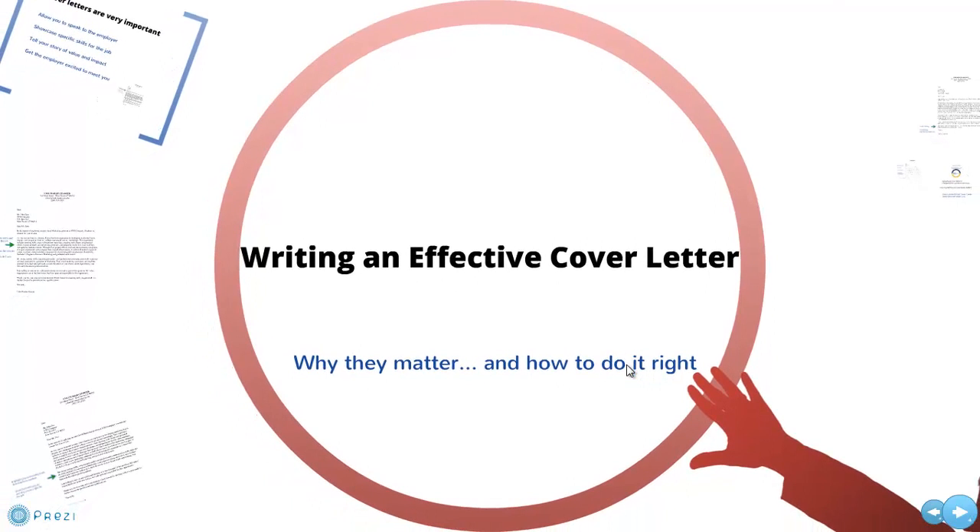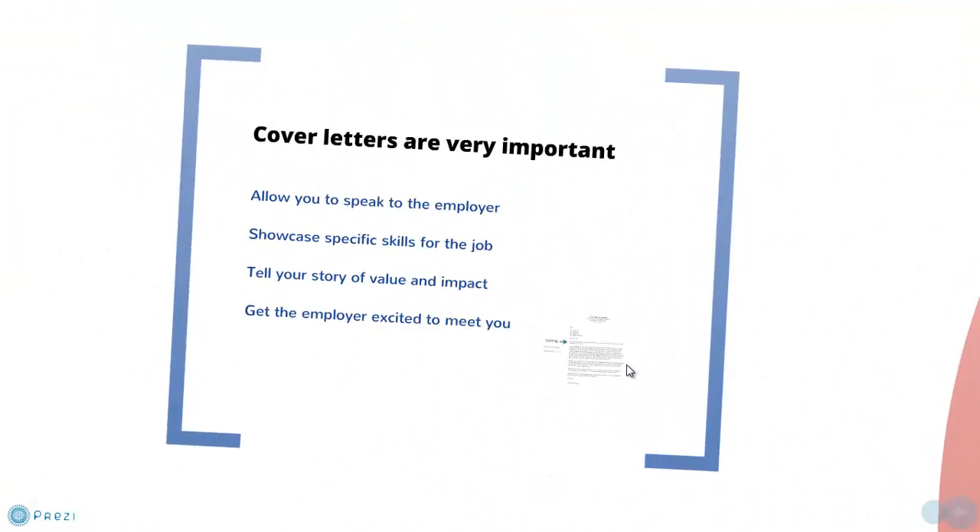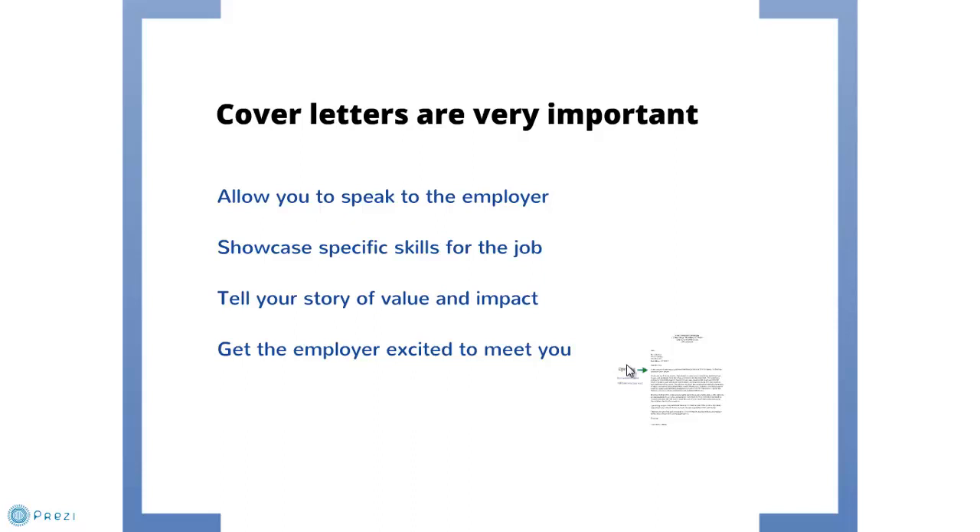Hello, this is Matt with the UNH Career Development Center presenting a quick tutorial on writing an effective cover letter. The cover letter is the companion document to your resume — it is very important, important enough that you should think of resume cover letter as one word. When someone asks for your resume, you give them a cover letter as well.